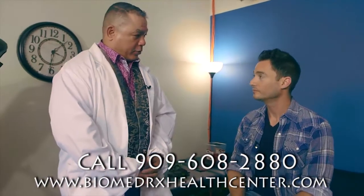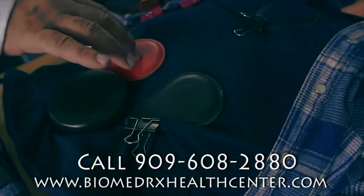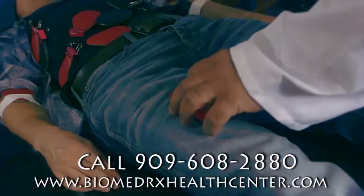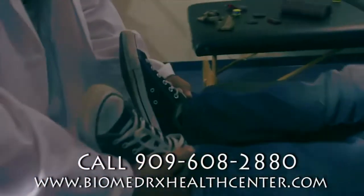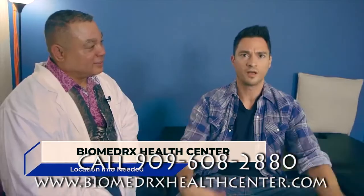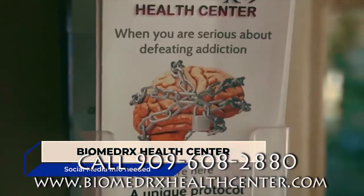We're about to do some biomagnetic pair therapy. We're going to do a scan using the negative pole of a magnet — this is negative and positive. Your body is going to respond with tension, and we're going to notice a difference by looking at the bottom of your feet. Your right leg is going to appear to shorten compared to the left. Biomagnetic pairing therapy — come in, get rejuvenated. I'm ready to take on the world!